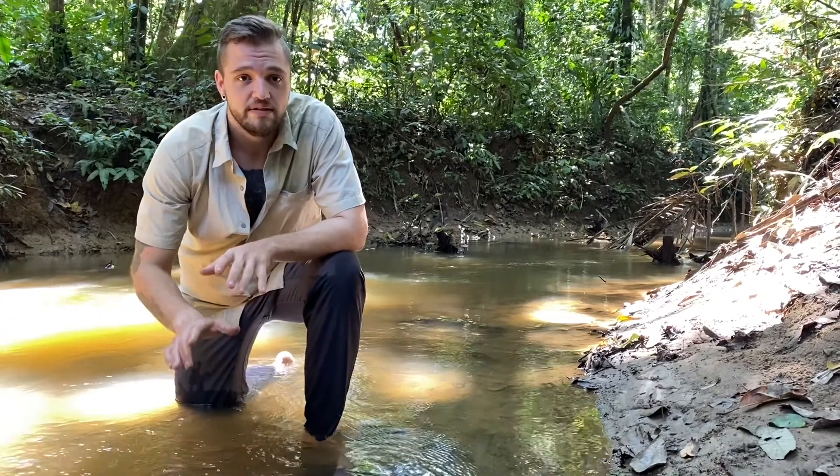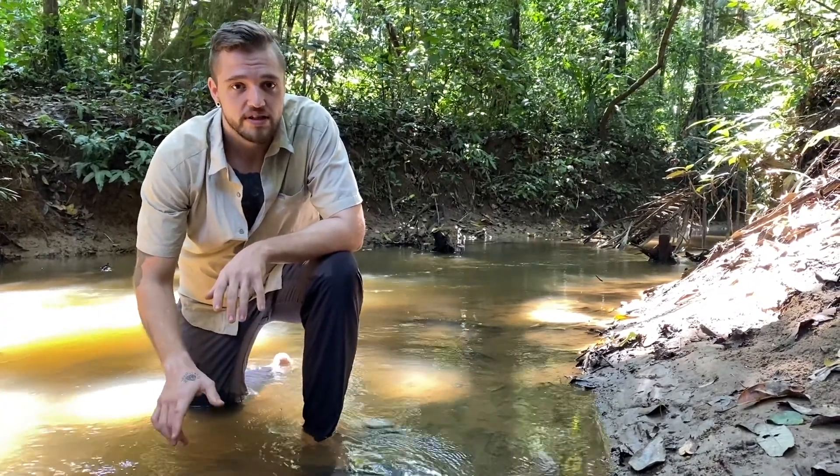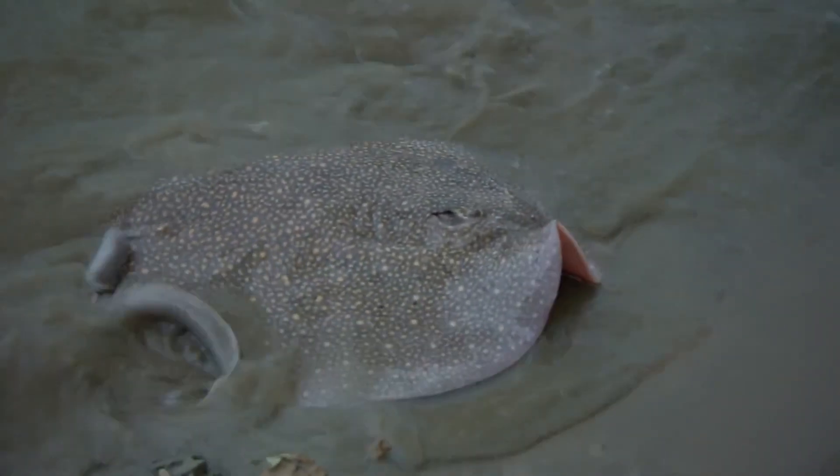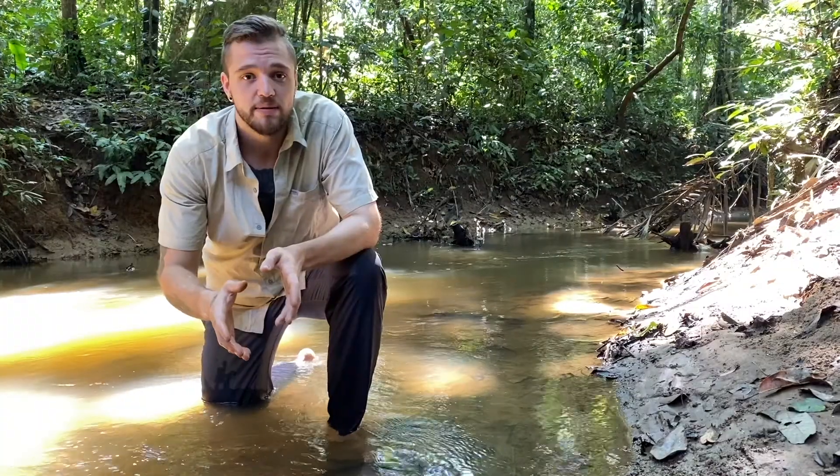Freshwater stingrays have evolved to live at the bottom of lakes, rivers, and streams like this one, which is why they're flat and have their eyes directly on top of their body. Their bodies are normally a grayish color with spots or speckles to camouflage them from their prey.